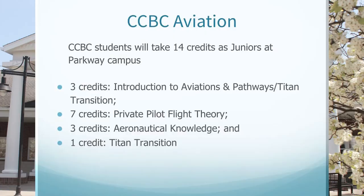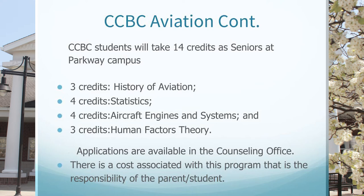CCBC is another optional program for aviation. CCBC students will take 14 credits as juniors at the Parkway campus, including three credits for Introduction to Aviation and Pathways, a Titan transition, seven credits of Private Pilot Flight Theory, three credits of Aeronautical Knowledge, and one credit for Titan transition. For CCBC senior students, they'll take 14 credits at the Parkway campus comprised of three credits of History of Aviation, four credits of Statistics, four credits of Aircraft Engines and Systems, and three credits of Human Factors Theory. Applications are available in the counseling office, and there is a cost associated with this program that is the responsibility of the student and parent.